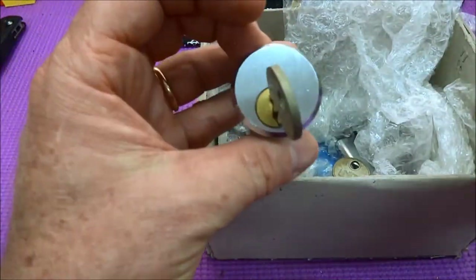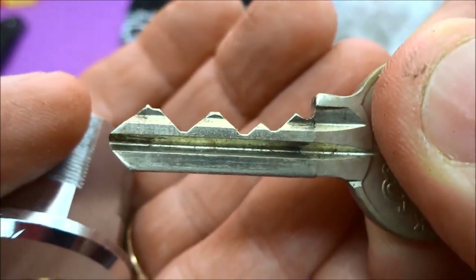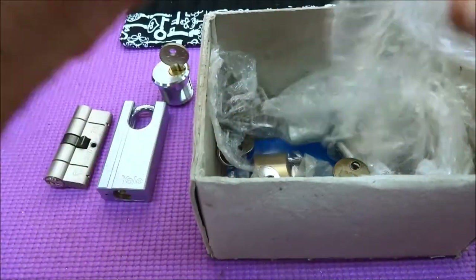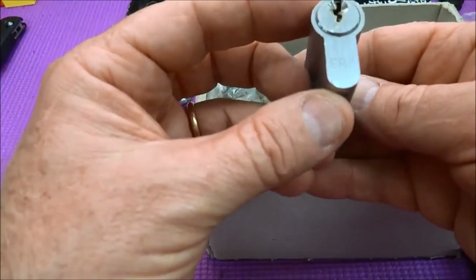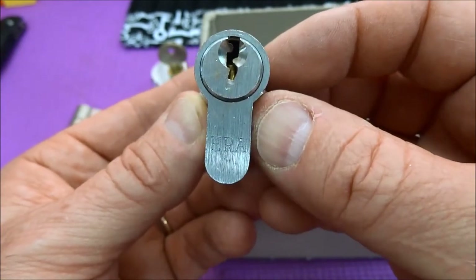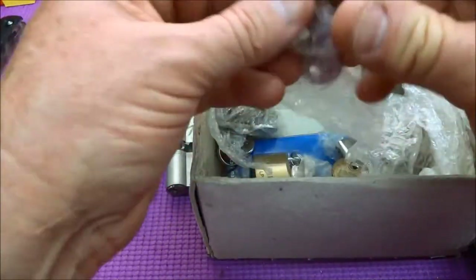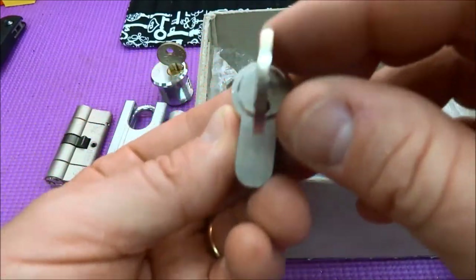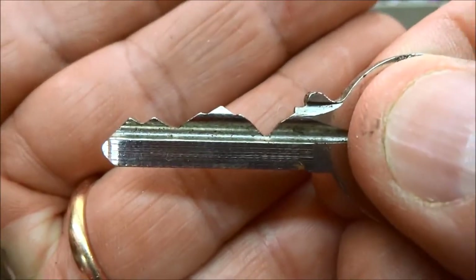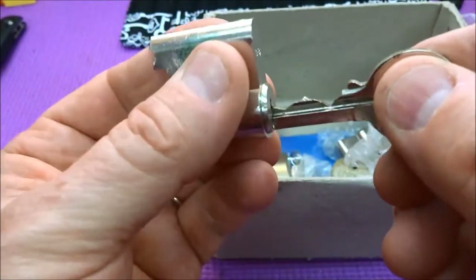Looks like a — oh my gosh — a Ruko cylinder. And look at the bitting on this thing. This is going to be a lot of fun. Rukos are always fun. We have, looks like an ERA. We don't often find these here in the US. In fact, I've only seen them advertised — I've bid on a couple on eBay but never won them. So this is the first ERA that I have access to. We have a half cylinder here, looks like a Yale. Again with the bitting — look at the bitting on this thing. I think Karpish probably picked these out just for me. When they're low cut, those are always hard to get by in these Yales.